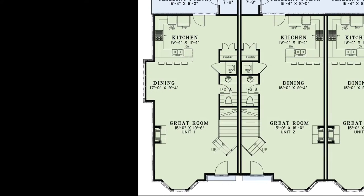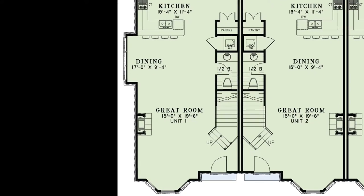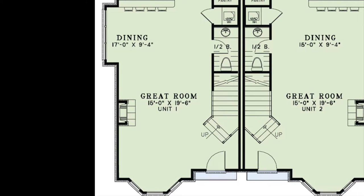When you enter this elegant townhome you will notice the open layout of the main floor. This allows for ample entertaining space. The great room and dining room combination features a large fireplace, a half bath tucked under the stairs, and a view into the open kitchen.